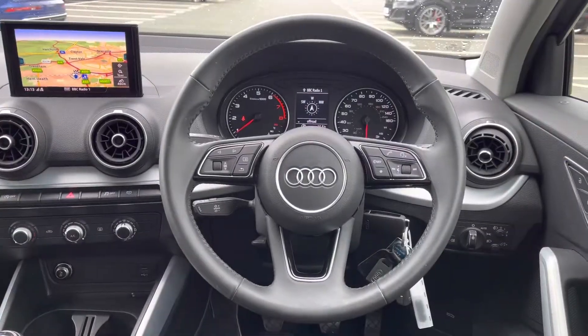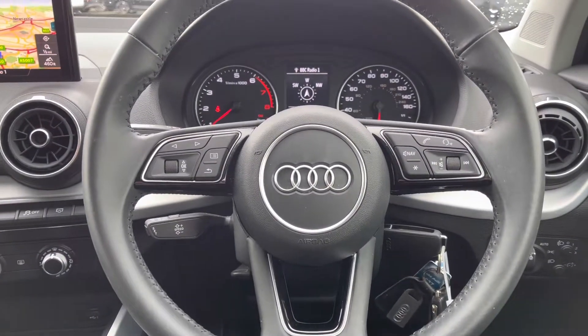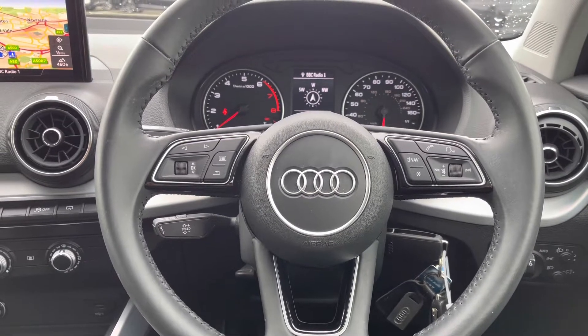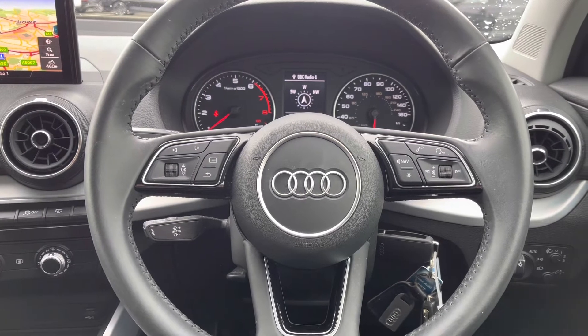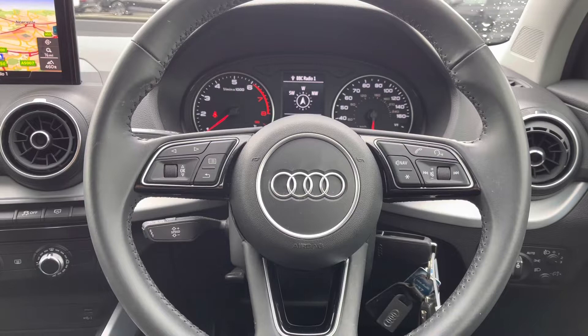Here we have the three-spoke leather-trimmed multifunctional steering wheel. This allows the driver to adjust the media as well as the different displays directly from the steering wheel. We also have the cruise control system fitted, perfect for long distance or motorway driving.